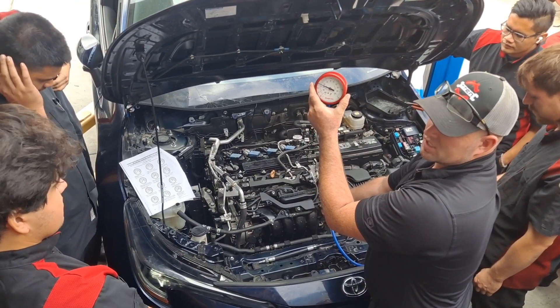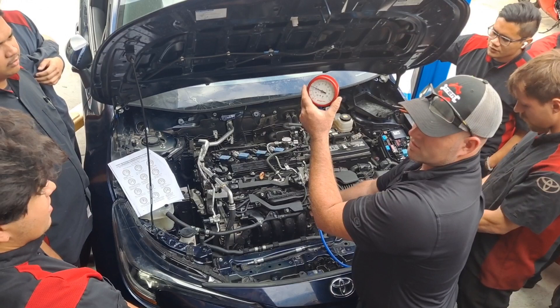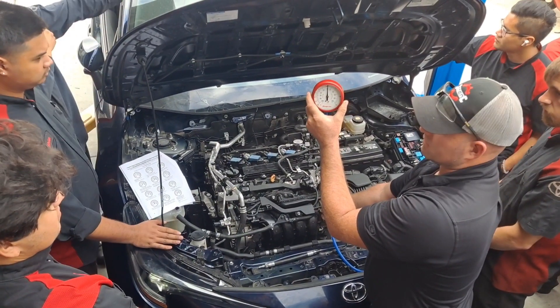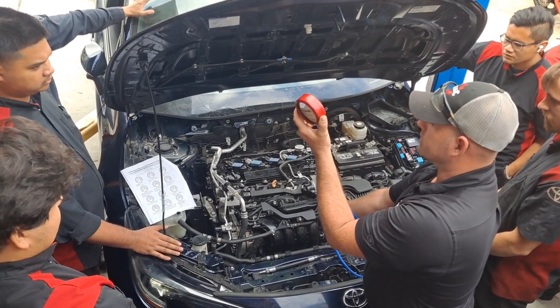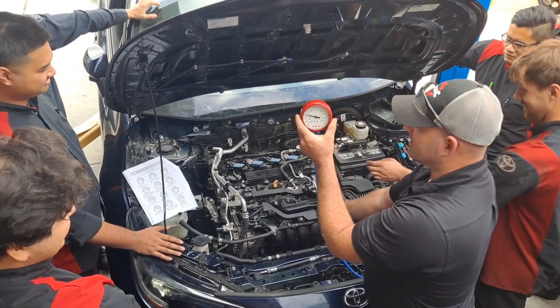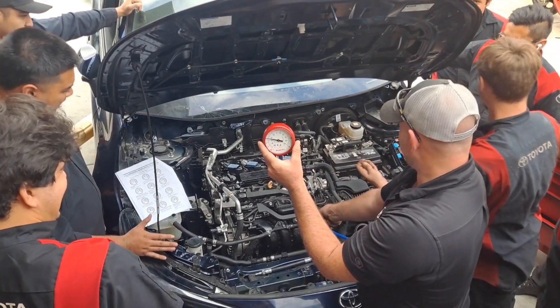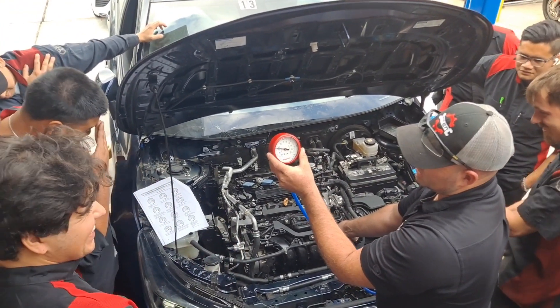What do you think will happen if he punches it and holds it wide open? It should go back to about zero. Test it. All right, that was fine.